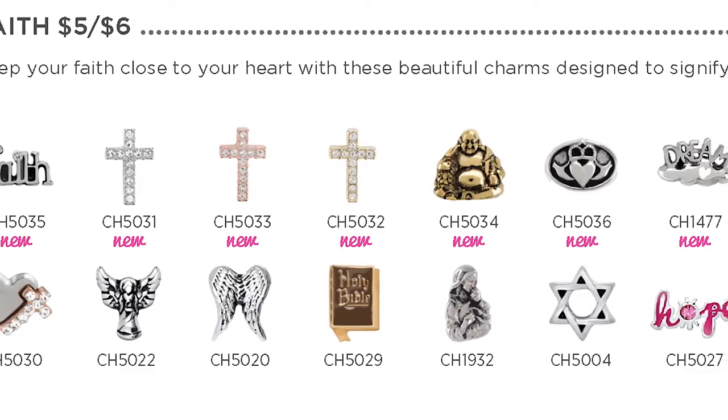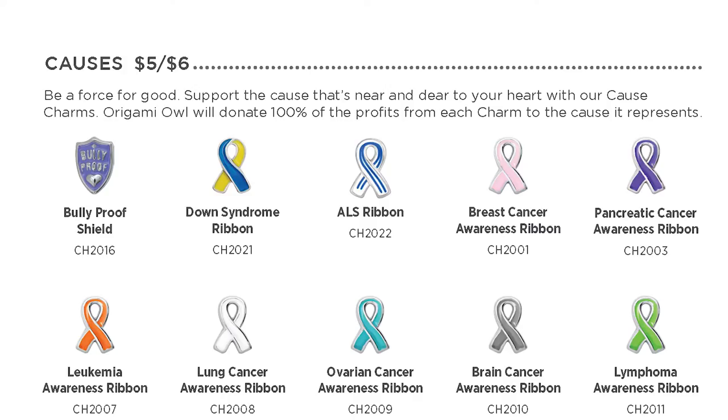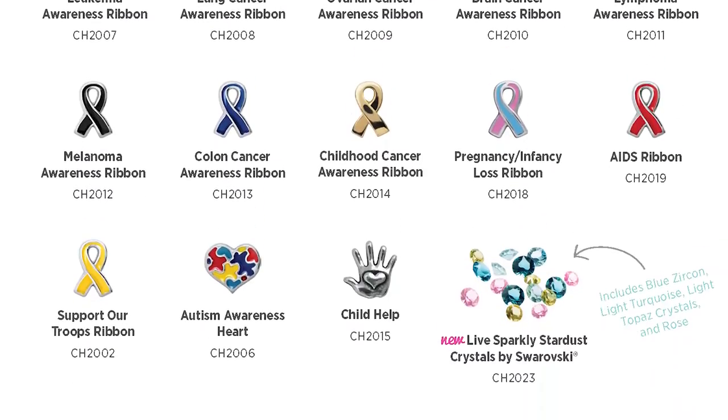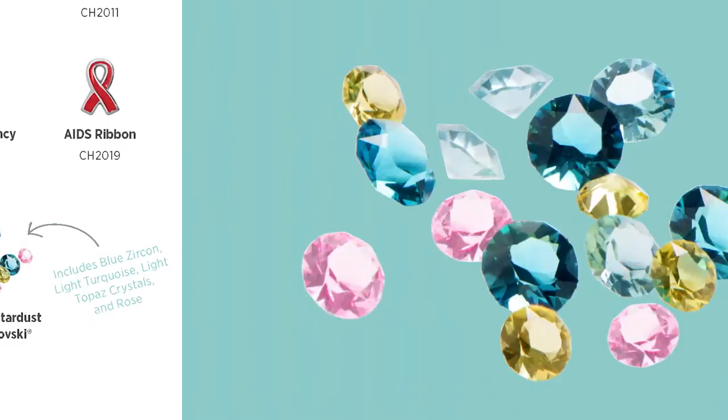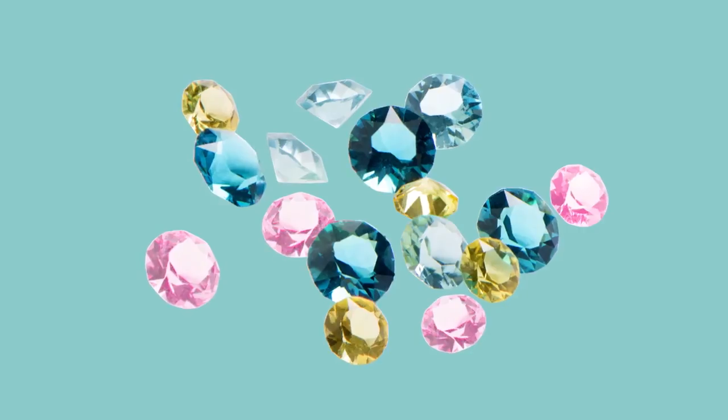In addition to the crosses, you're going to find that we have a lot more faith options to choose from, and just some really great hobbies and occupations charms as well. In addition to our amazing story gap charms, we now offer a new cause item located under our causes section - it is our live sparkly stardust.